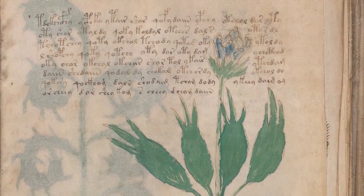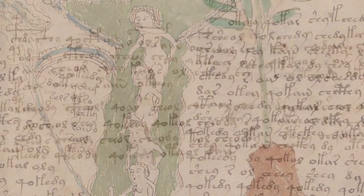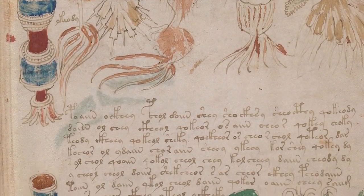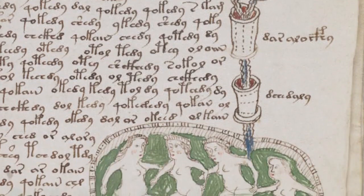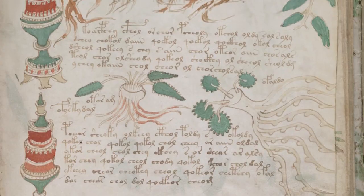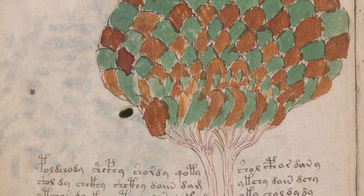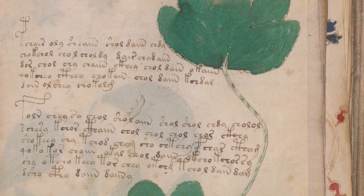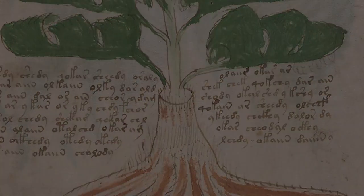The Voynich Manuscript — for years, this mysterious document has perplexed scholars and researchers who have all failed at deciphering the handwritten book. There appear at first glance to be six sections: herbal, astronomical, biological, cosmological, pharmaceutical, and recipes. Matching illustrations help to hint at what the writing could signify. With no proper translation yet completed, it has been impossible to say for sure where it came from. But the mystery may have finally been solved.